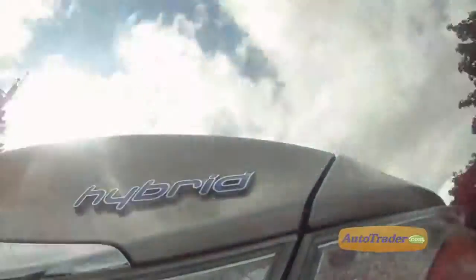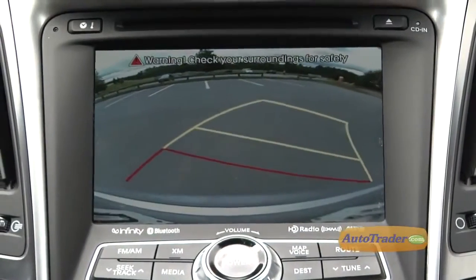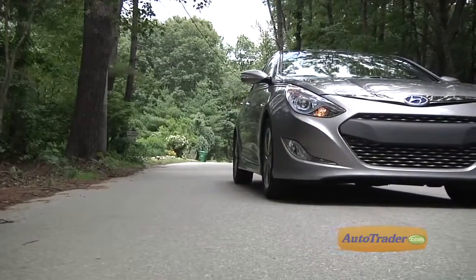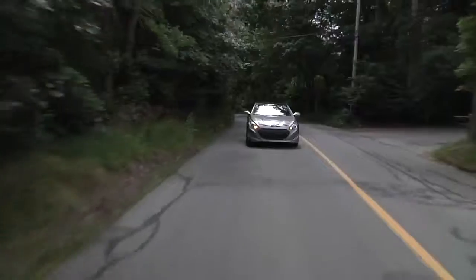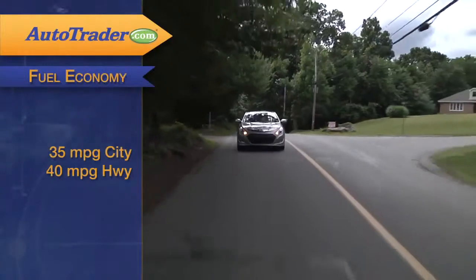Going from gasoline to electric operation isn't as smooth as most other hybrids. Parallel parking can be nerve-wracking when the gasoline engine starts up as you step on the throttle in reverse. Braking is also a bit strange when the regenerative braking function kicks in. Outside of those differences, the Sonata Hybrid drives and behaves much like a good quality midsize sedan should, especially on the open road.